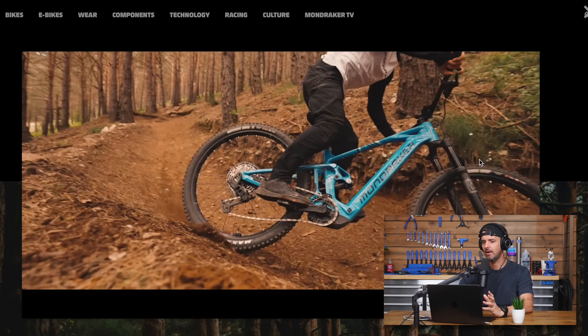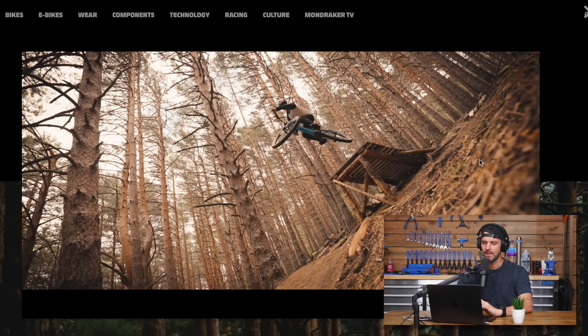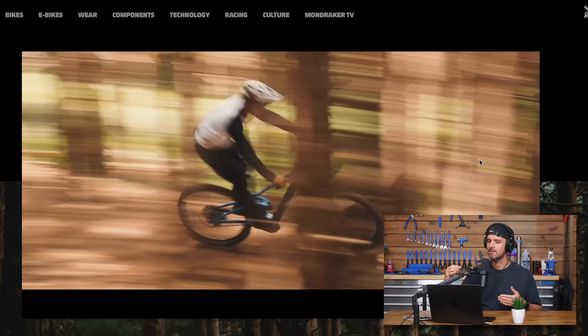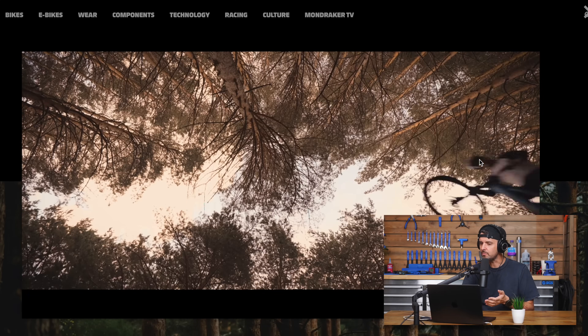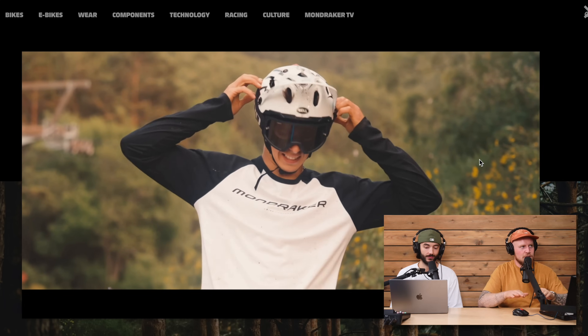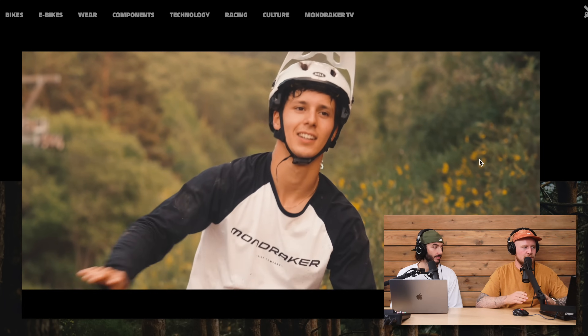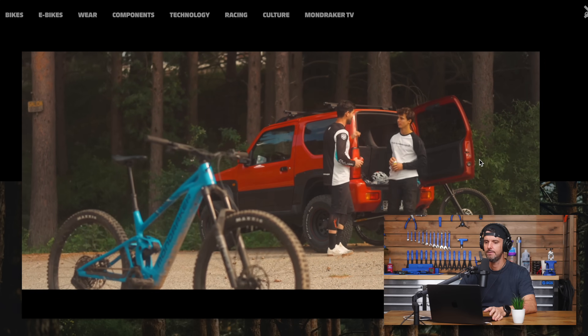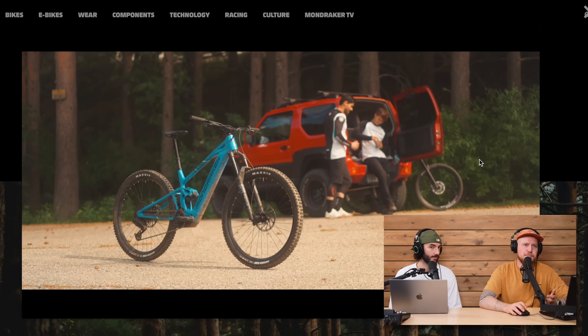The bike looks cool. I liked the Neat, though there were a couple of things — I'm really sensitive to seat tube height. Because of the shock mount, it has a split seat tube that goes around the shock, so it only goes down so far. There are limits to how much seat post you can get in there, and in all the images so far there's quite a bit of seat post showing.